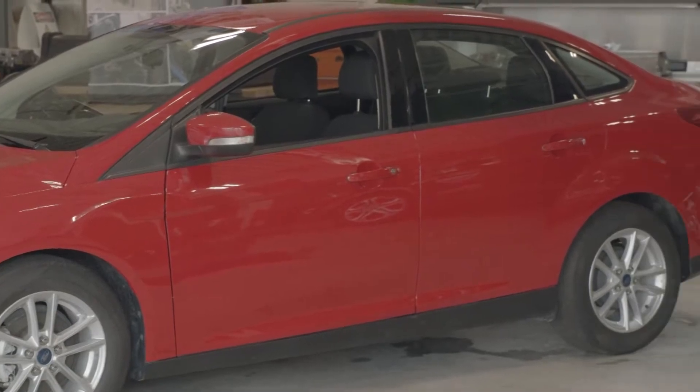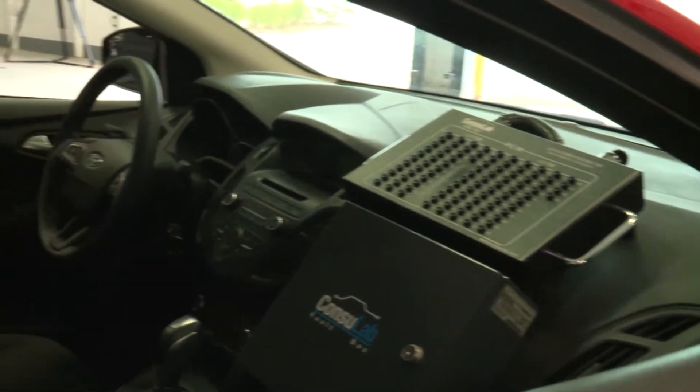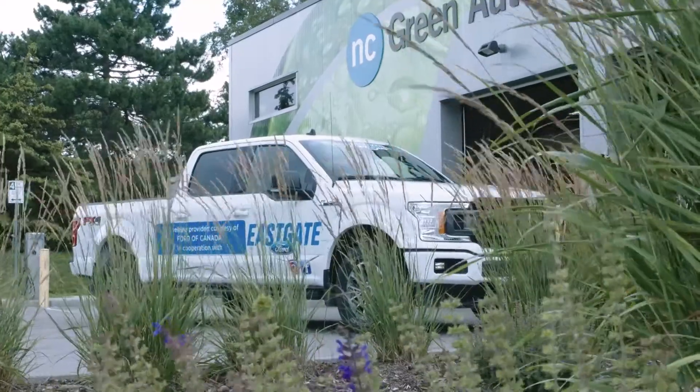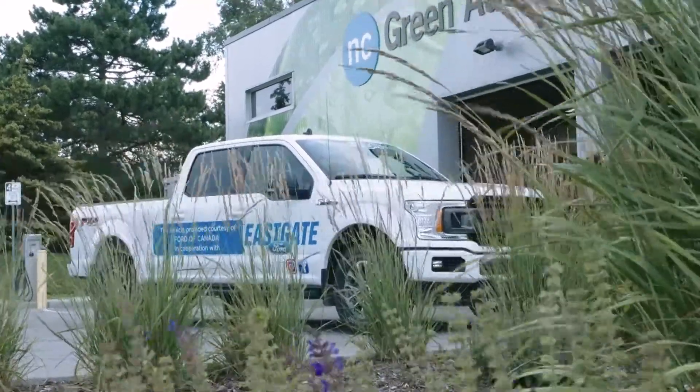We've actually installed breakout boxes and diagnostic capabilities for the new technology on these vehicles. Now we're really pleased to expand with the new Ford pickup trucks, which will definitely enhance the program, add more technology, and continue to train our students to the best of our ability to get them job ready.